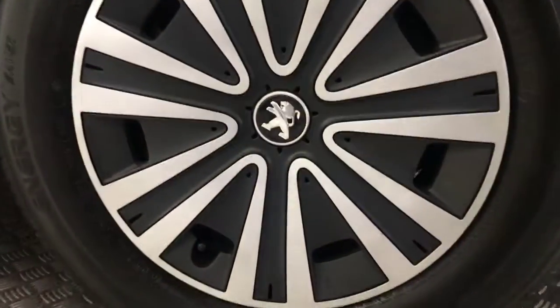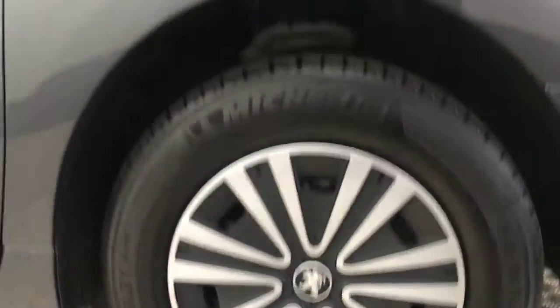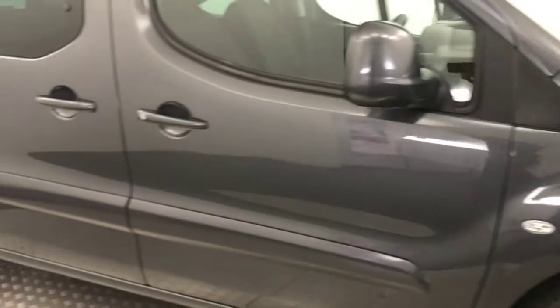As you can see, it's a very tidy example. LED daytime running lights down there. On the side, nice and simple, got plastic wheel trims all around, and they're all in great condition. They're not broken or cracked. Paint down the sides nice and clean.